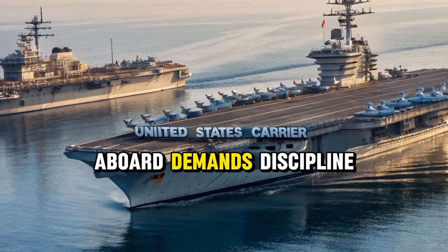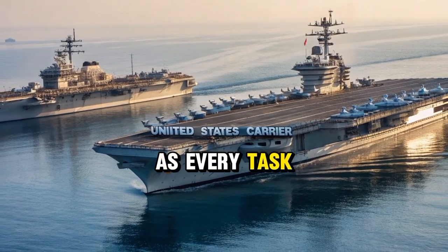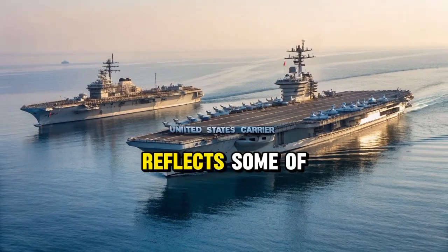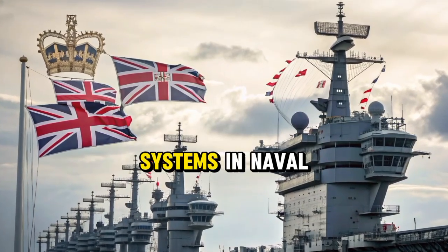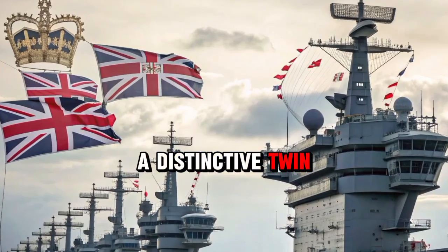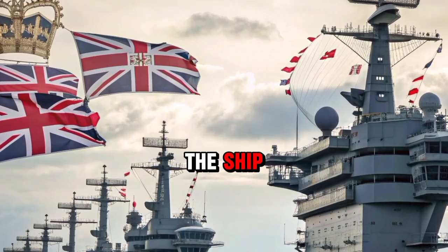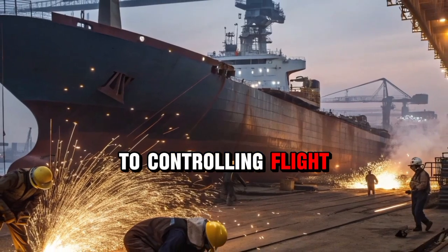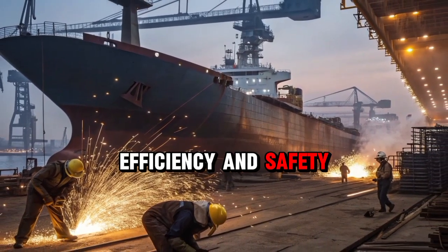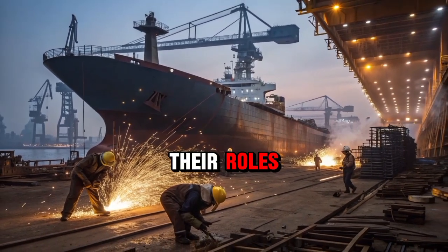Life aboard demands discipline, teamwork, and cooperation, as every task contributes to the success of the mission. The technology integrated into these ships reflects some of the most advanced systems in naval history. The carriers use a distinctive twin island design, with one island dedicated to navigating the ship and the other to controlling flight operations. This separation improves efficiency and safety, allowing specialized teams to focus on their roles without interference.